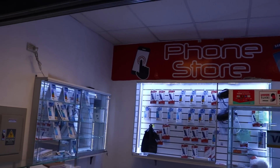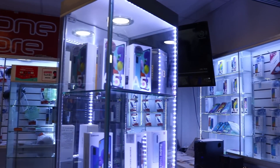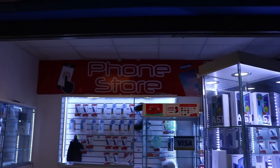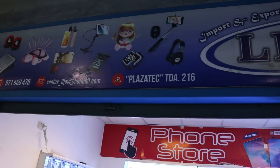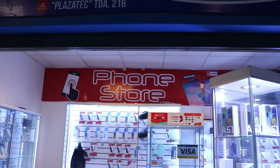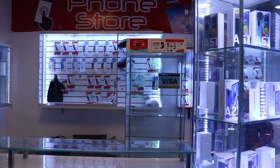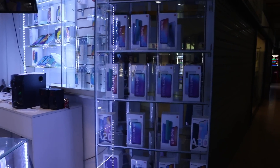Bueno, queridos amigos, como han visto, les he mostrado un poco de lo que se trata en cuestión de celulares, los modelos. Pueden visitar nuestra página Phone Store. Nos encontramos ubicados en la tienda 216, segundo piso, centro comercial Plaza Tech, al frente del centro cívico. Te damos un año de garantía por cualquier equipo. Si vienes de parte del canal, te hacemos un descuento del 10% por cada equipo que desees.